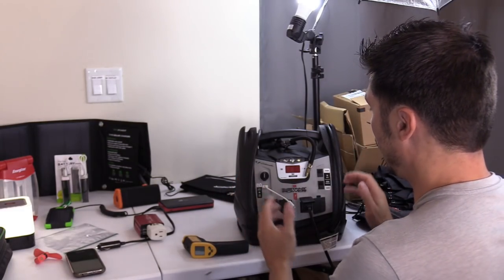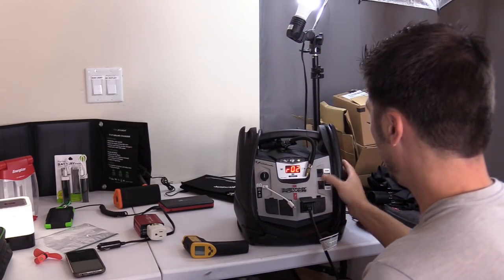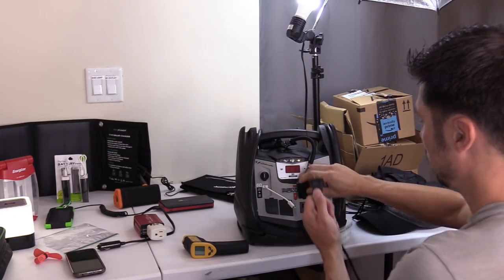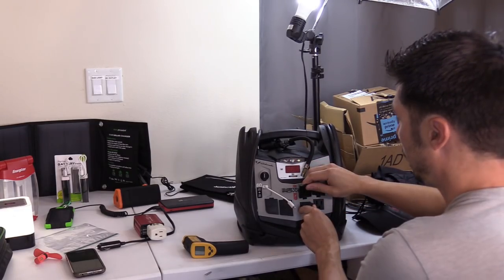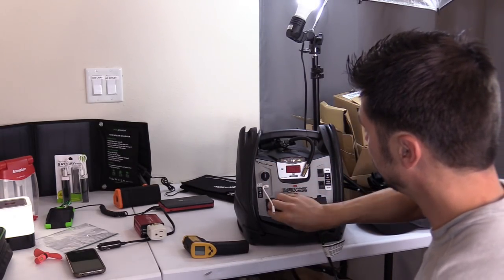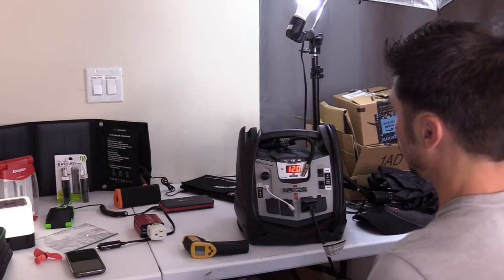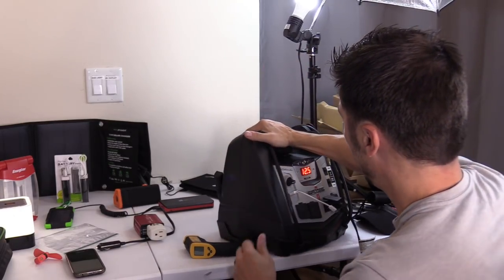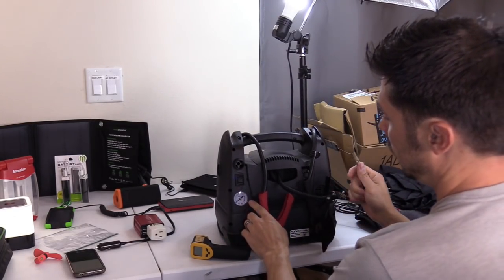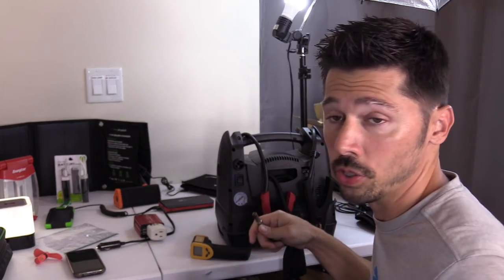This right here is a battery pack that does multiple things. It has a built-in light, a 120-volt inverter, two AC outlets, cigarette lighter 12-volt ports, and a USB to charge your phone. You can also jump start your car with the included jump cables, and in the back there's an air compressor — so if you need to blow up a raft, this will do it in seconds.